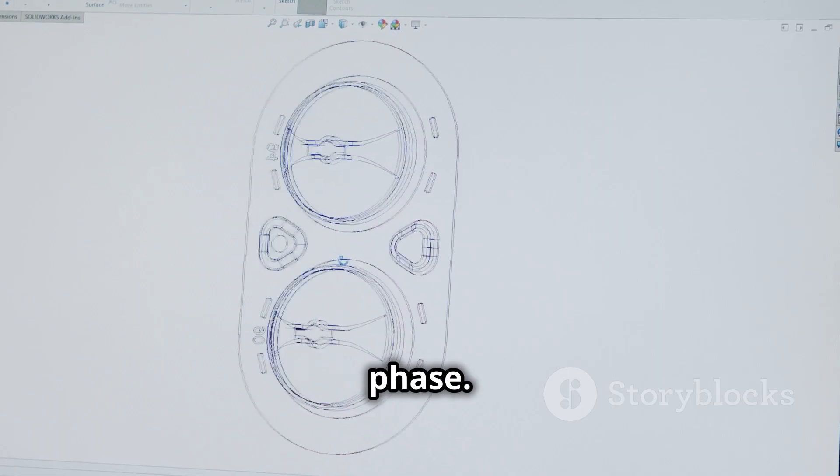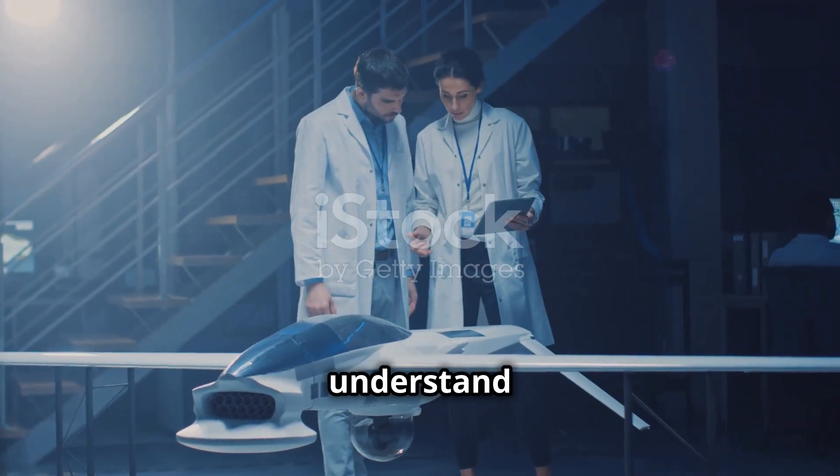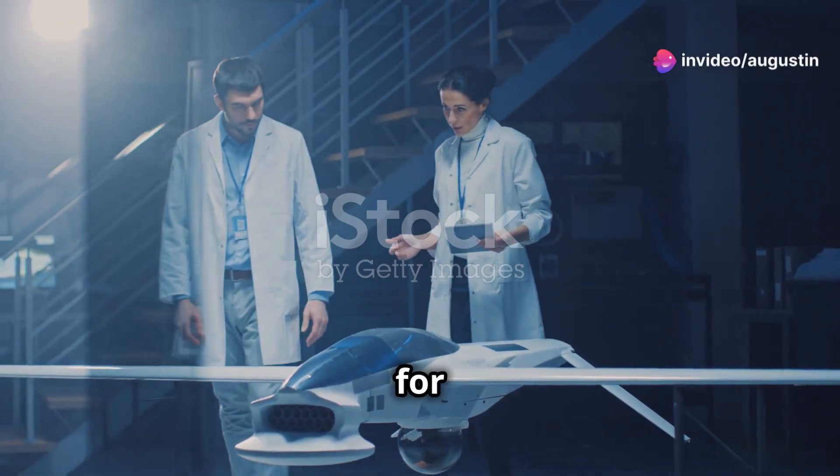Blueprints evolve during this phase before being finalized to guide the construction process. Choosing the right material for the job is crucial.